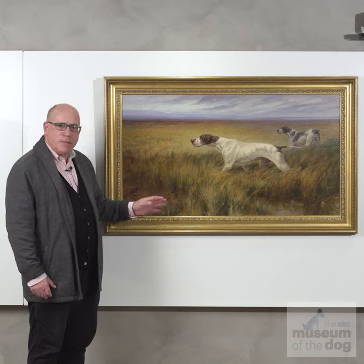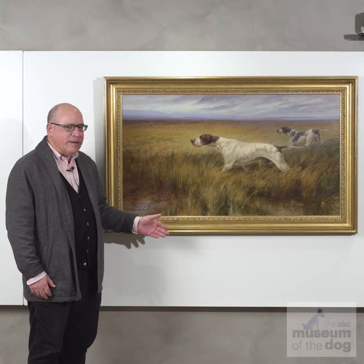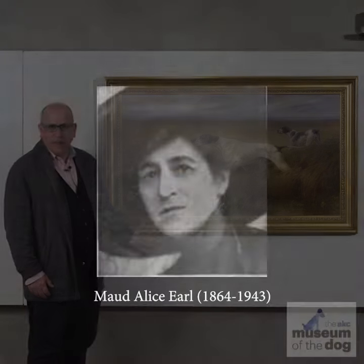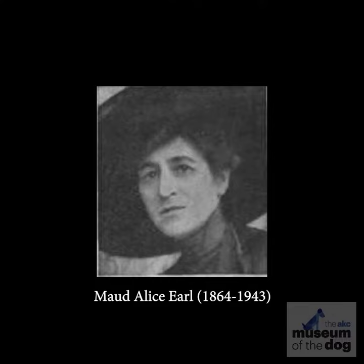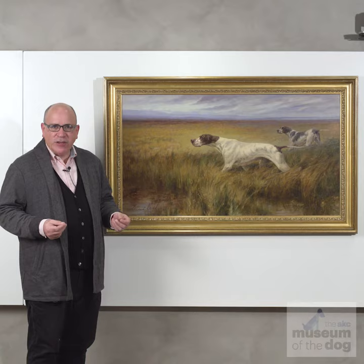This piece here is by Maud Earle. It's called Two Pointers on Point in a Field, painted around 1905, early in the long career of Maud Earle, who was one of the great canine painting masters, not only of her time, but of all time. This picture roughly falls under a category we would call dogs doing what they were bred to do.